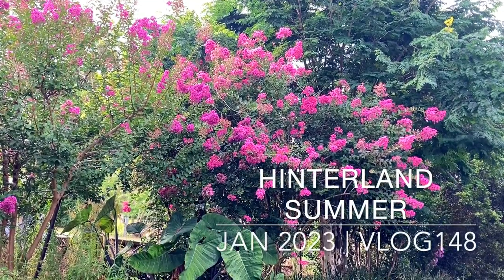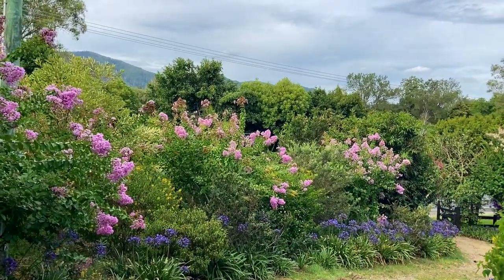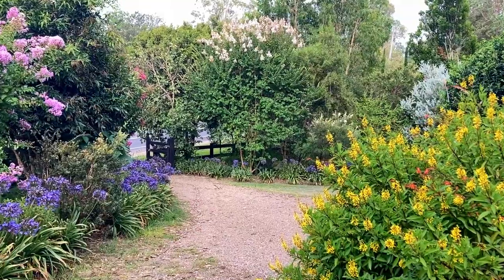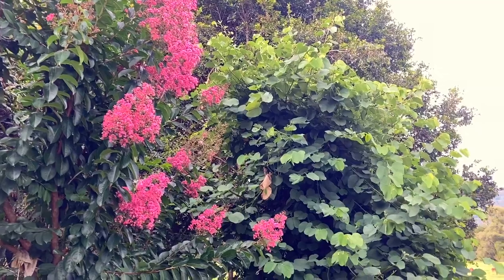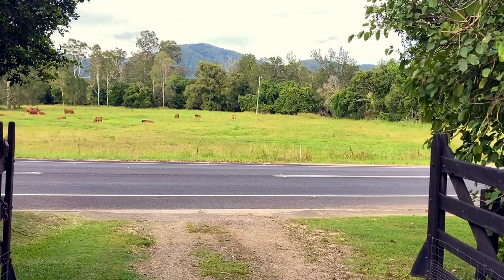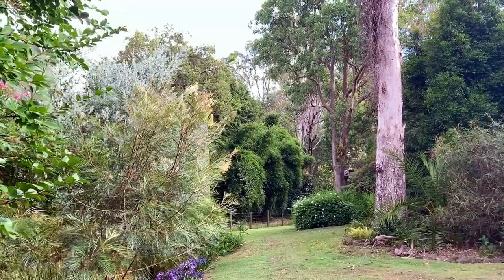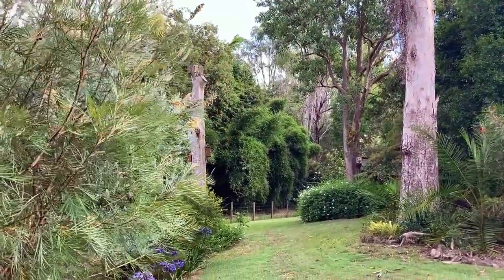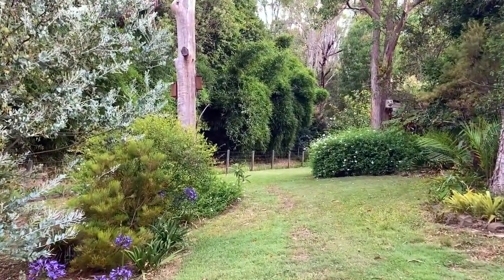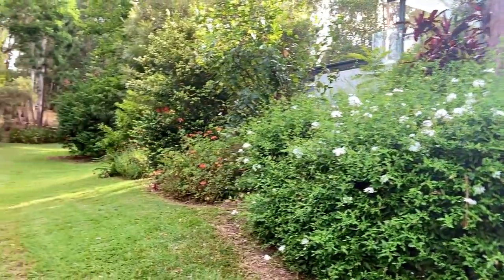Our garden really blossoms in summertime, more than it does in springtime, believe it or not. All the flowers are out and the bees are buzzing. When we bought our house, it was driving into this driveway that really sold us the property because of the beautiful garden. The previous owners had planted it out with Australian natives and really put a lot of thought into the design. Everything thrives up here in the Sunshine Coast hinterland because we get plenty of rain and plenty of sun.